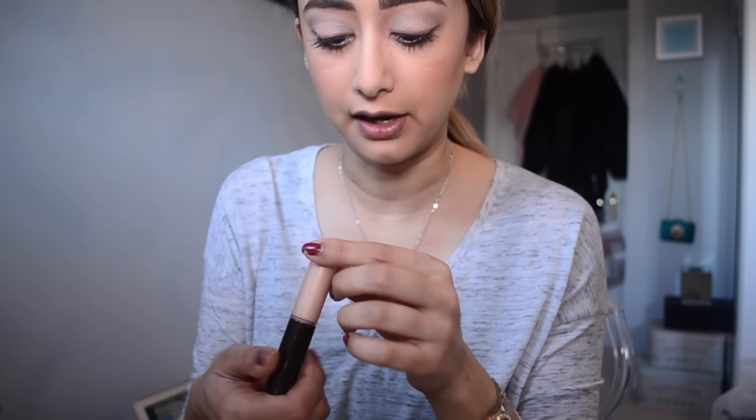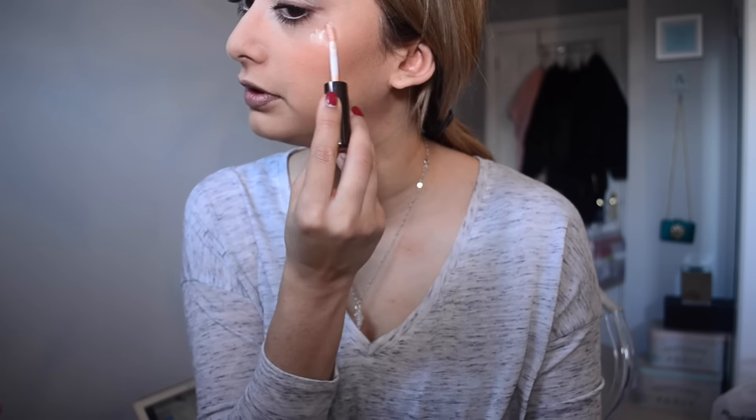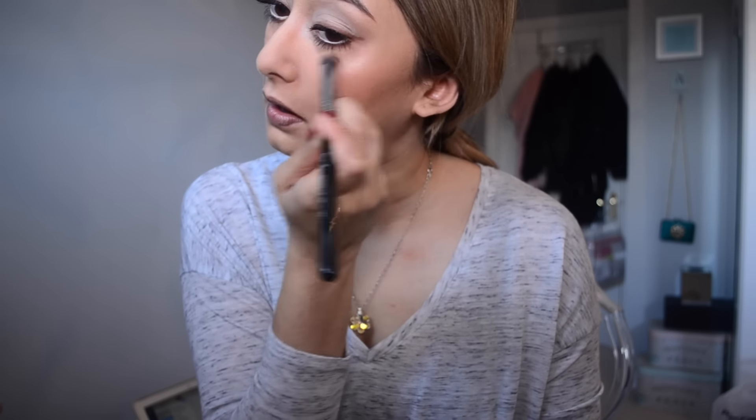Sometimes I add a bit of highlight — this is the Becca Opal. I just put this right on my cheekbone, the top parts. Such a beautiful highlight — isn't it so pretty? I really like it. I'm using the Sigma Precision Flat P80 and I just stamp it on and rub it in. There's also a bit around my eyes. You can see it's a really pretty highlight.